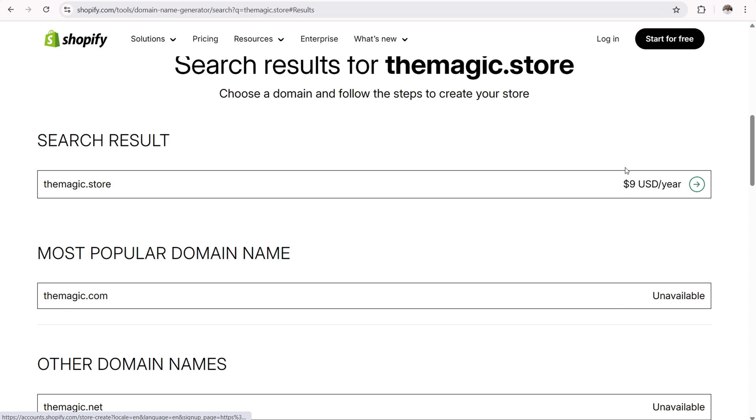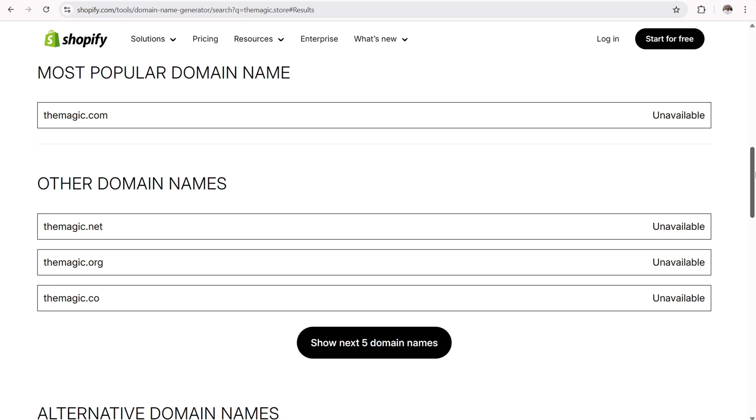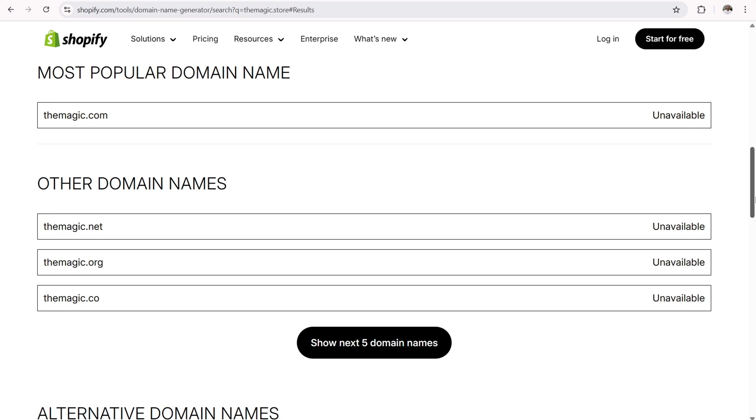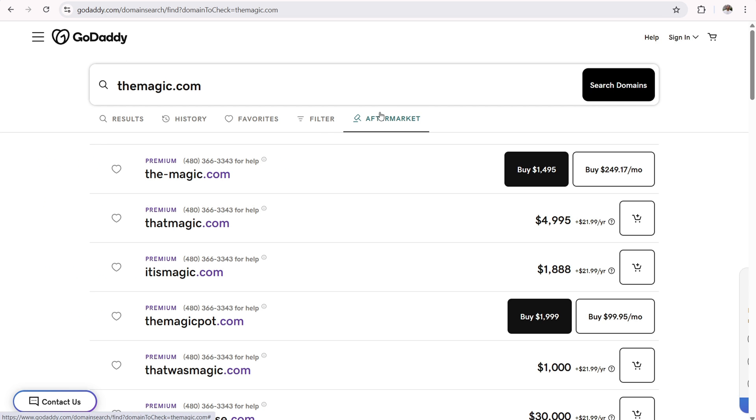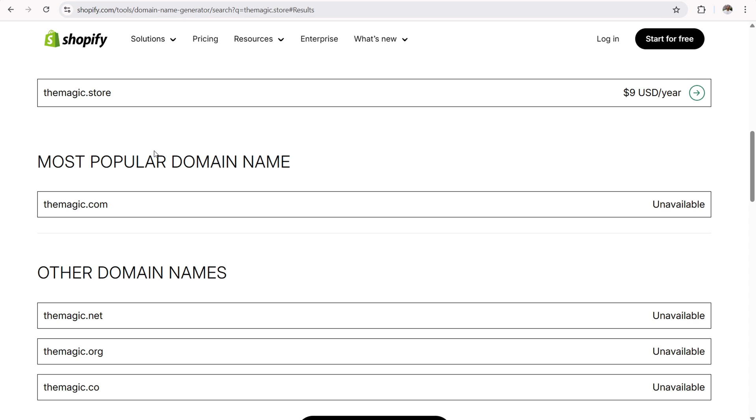Now, obviously that's the introduction rate — it's going to be more for the renewal rate. But the .com is unavailable, and .net, .org, and .co are all unavailable. This is quite a good domain name. If we look at the-magic.com, it's available for sale right now for $1,495, or thatmagic.com for almost $5,000. This is why the .store extension is so good — you can get a premium quality domain, it's short and sweet, it's growing in popularity, and there are a lot of great options completely available right now.